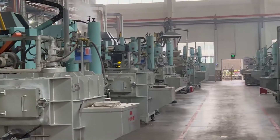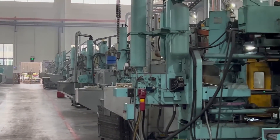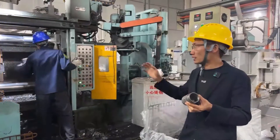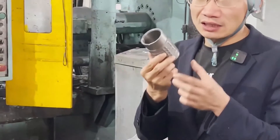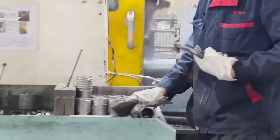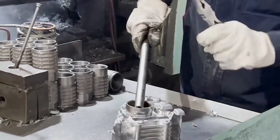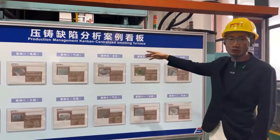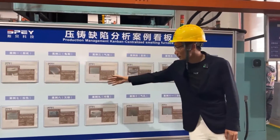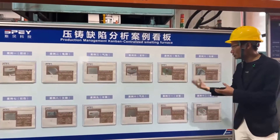Here is the die casting workshop. This is a very important die casting process. This is the cylinder liner. After the cylinder liner is heated by high frequency, it is put into the die casting machine for integral die casting. Various problems may be encountered in the die casting production process. We record and analyze the manifestations and solutions of each problem through the andon board.